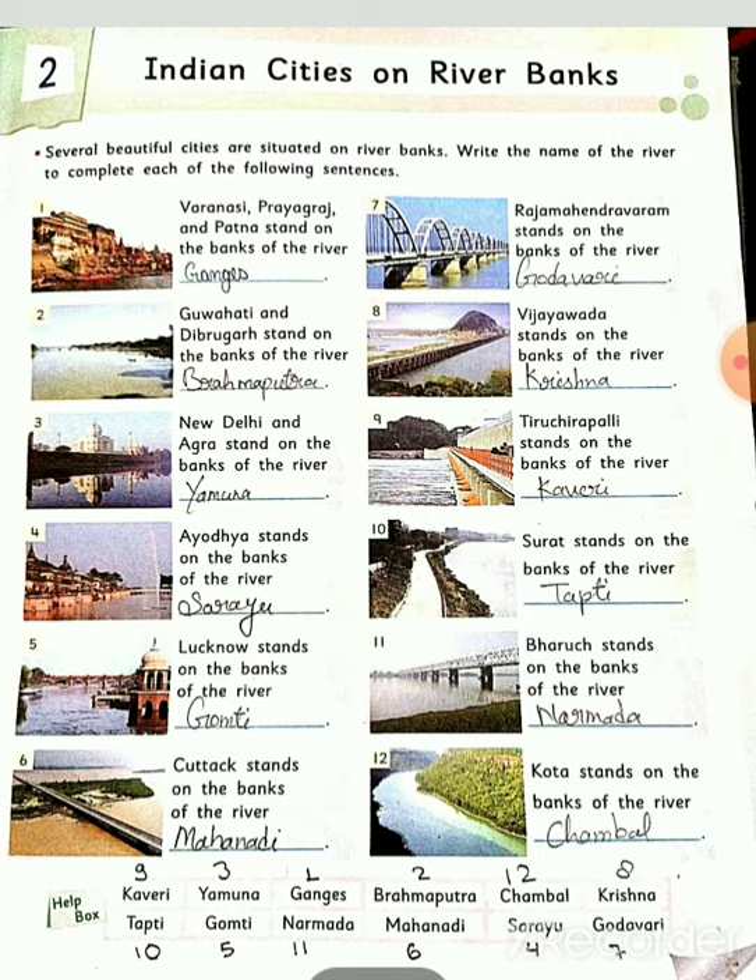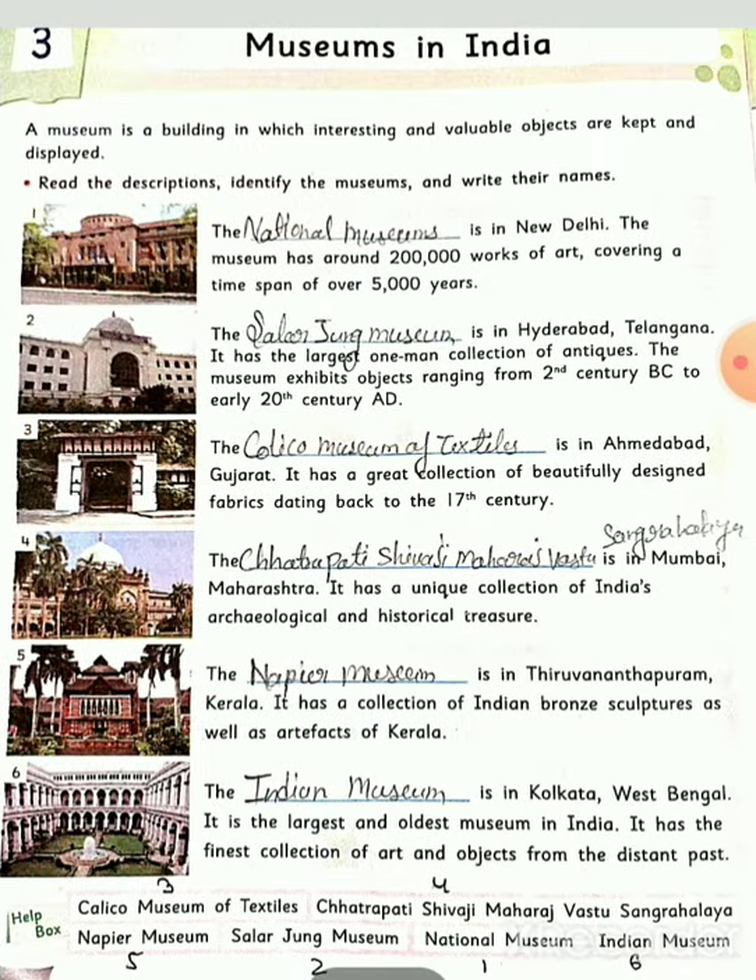All of you, please complete your book and read carefully. Now we have the third chapter. Our third chapter is Museums in India. In this chapter, we study about the different museums in India. A museum is a building in which interesting and valuable objects are kept and displayed.